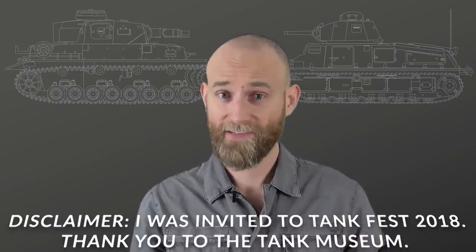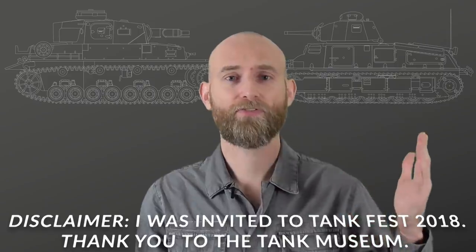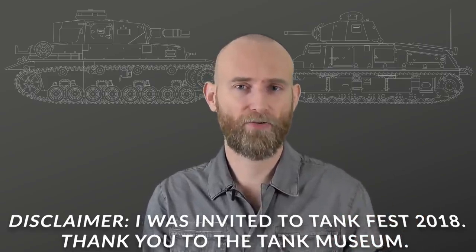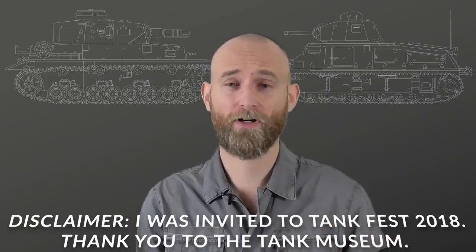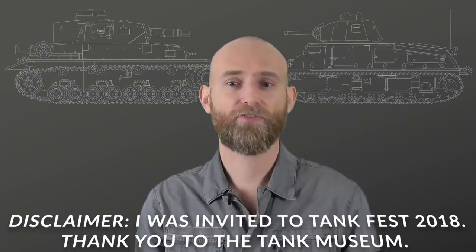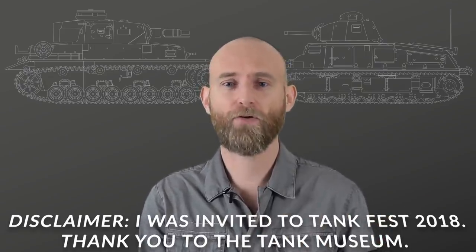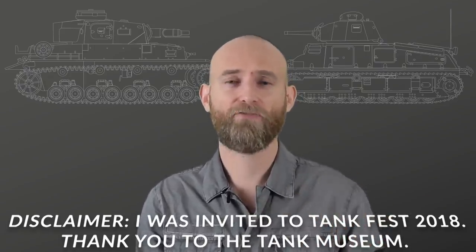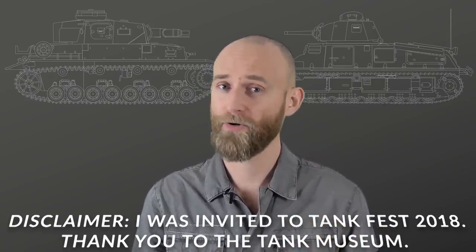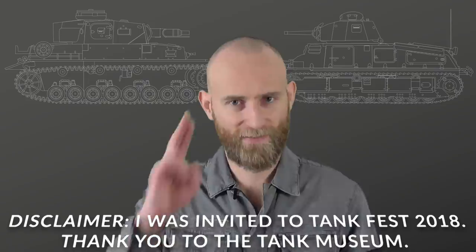A big thank you to Nick for the Patreon question, to the Chieftain for helping with the vision port question on the Panzer IV, to Jack for sending Blitzkrieg Legend by Frieser and Jentz's Panzertruppen, and to Michael for sending books on French and British tanks. Thank you for watching — see you next time.